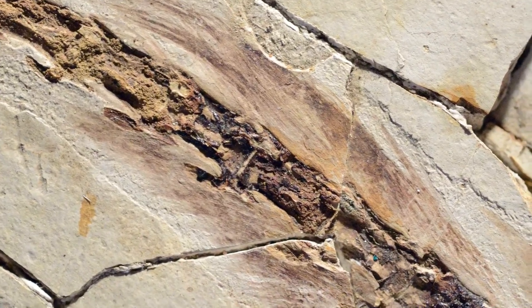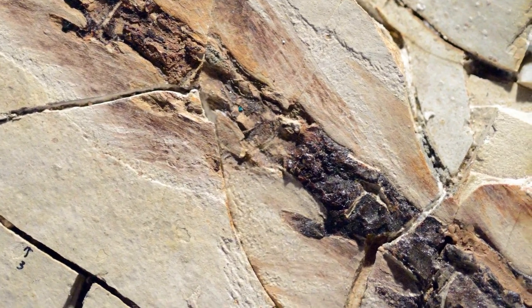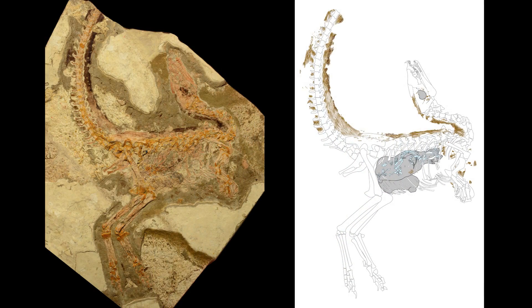This means that we can reconstruct its colour patterns to give a better understanding of how it may have behaved and to tell us more about the environment in which it lived. One of the colour patterns seen on Sinophoropteryx is that it had a dark back and a light underside — a kind of camouflage called countershading.